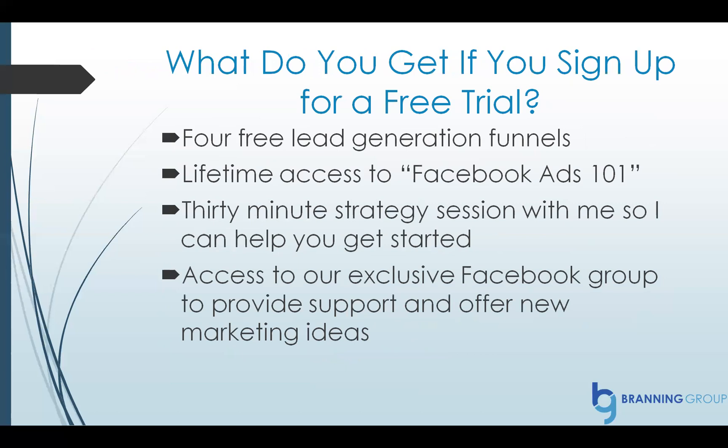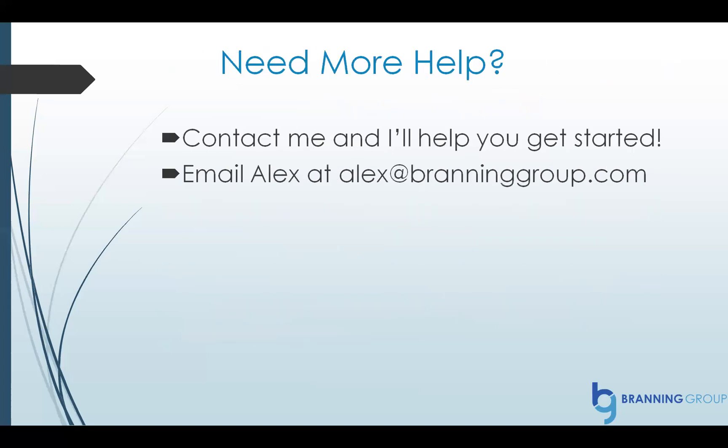Now, if you sign up for a free trial using my link, I want to give you some bonuses as a way of saying thank you. You get four free lead generation funnels — I'm going to send those to you, you'll just have to modify them so they have your branding. I'm going to give you lifetime access to my popular course called Facebook Ads 101. You get a 30-minute strategy session with me so I can actually help you get started. You also get access to our exclusive Facebook group where I provide support, offer new marketing ideas, and answer any questions you have. Click the link below. If you need more help, contact me — you can email me at alex@branninggroup.com. I'm here to help and I'm excited to see how ClickFunnels can help you grow your business.